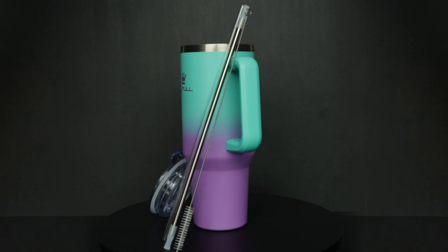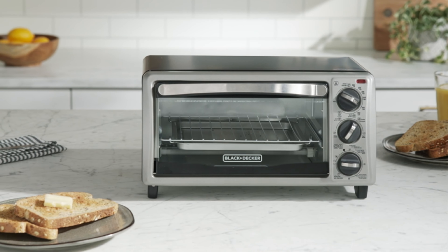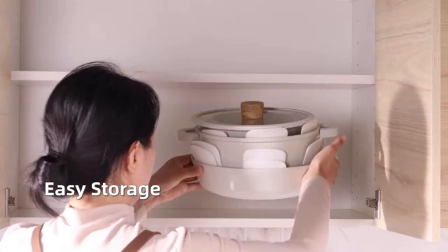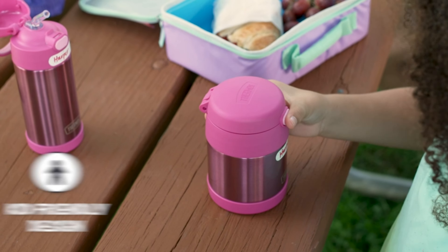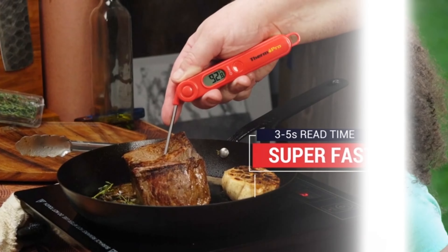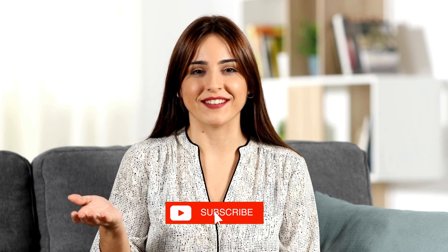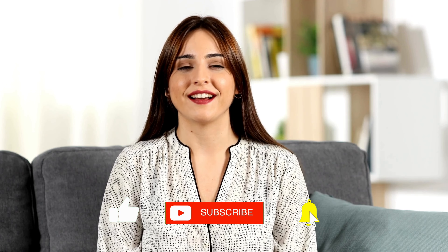Hello, kitchen enthusiasts! Today, we're delving into the world of culinary convenience with some fantastic kitchen gadgets found to revolutionize your cooking experience. Whether you're a seasoned chef or just starting out, these tools will undoubtedly take your kitchen skills to the next level. But before we dive in, I want to express our gratitude for choosing our video. Now, let's explore the exciting kitchen appliances.